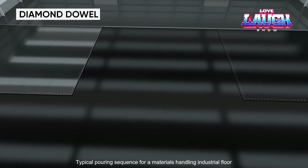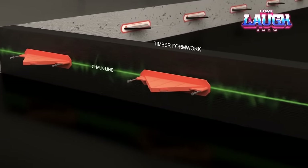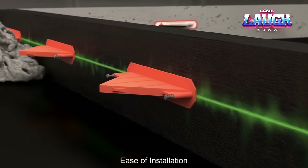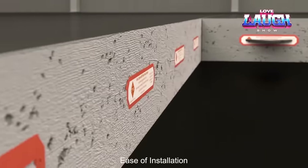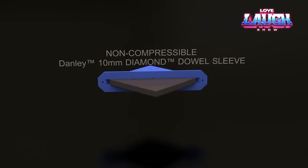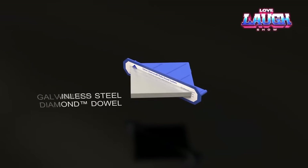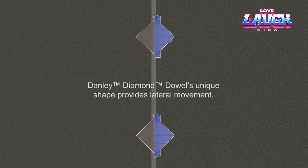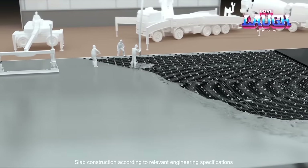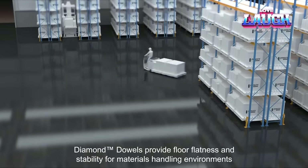Diamond Dowel is a concrete slab reinforcement system that provides a reinforced connection between adjacent segments of concrete slabs. This innovative device is made of high-strength steel and is used for stable and durable connection of concrete slabs in various types of structures such as airports, warehouses, parking lots, and many others. Diamond Dowel is designed to increase the strength of concrete joints and prevent failure caused by thermal and mechanical stresses. Due to its innovative shape and design, it provides effective load transfer between concrete segments, contributing to the durability and reliability of concrete structures. Diamond Dowel has become an integral part of modern construction technology worldwide.